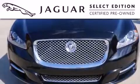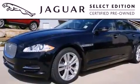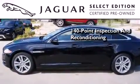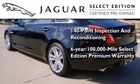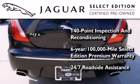All the beauty and distinction of a brand new Jaguar can be found in this select edition certified pre-owned model. As a part of the certification process, it went through a 140-point inspection and now comes backed by a six-year, 100,000-mile warranty with zero deductible and 24-hour support from Jaguar roadside assistance.